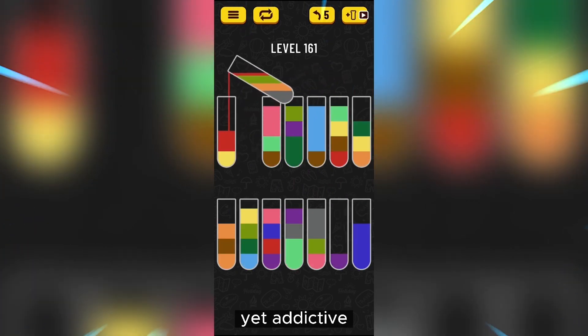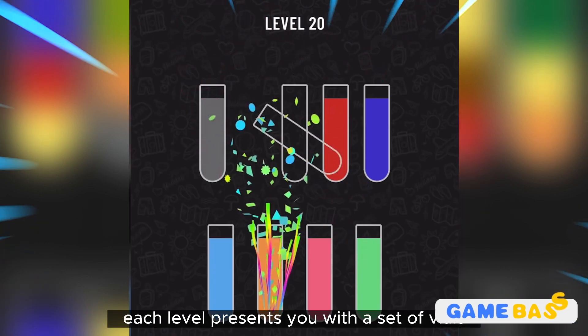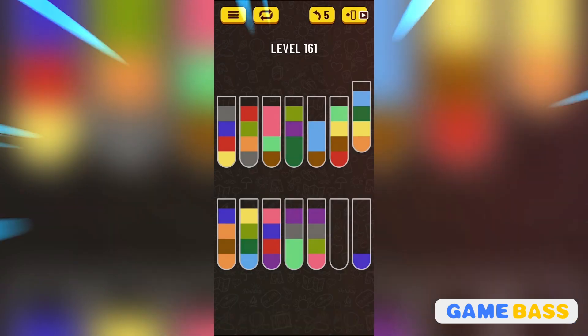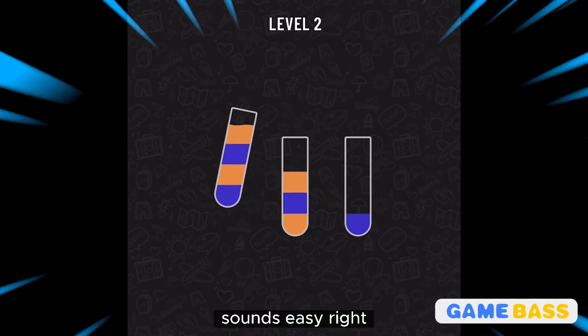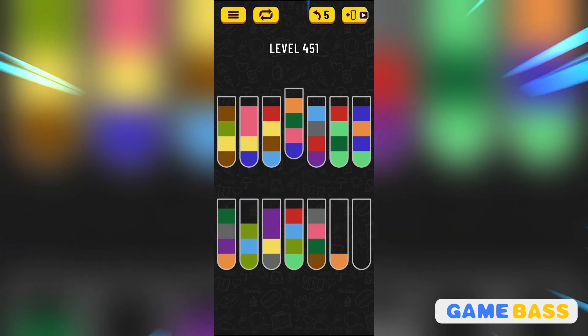It's a simple yet addictive concept that will keep you engaged for hours. In this game, each level presents you with a set of vials filled with different colored liquids. Your goal is to carefully pour and move the liquids around to create vials of singular color. Sounds easy, right? Well, as you progress, the levels become more complex, offering a variety of colors to sort.